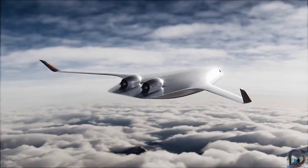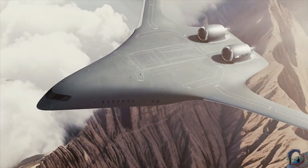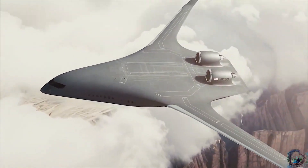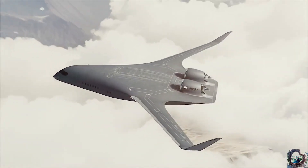Produced in Greensboro, North Carolina, at a digital, AI-driven plant expected to create over 14,500 jobs, Jet Zero aims to redefine commercial aviation performance, comfort, and environmental impact.